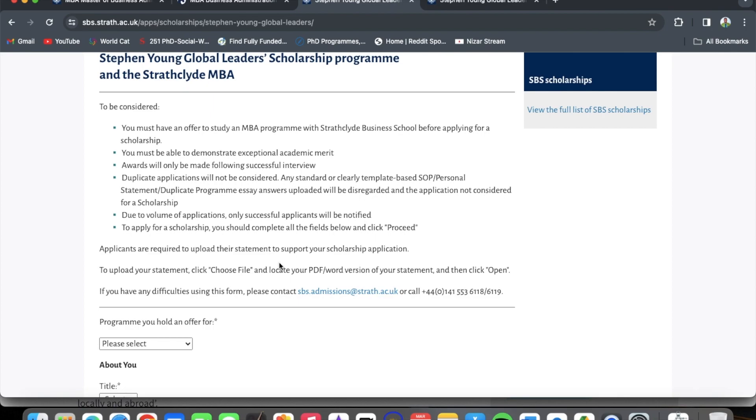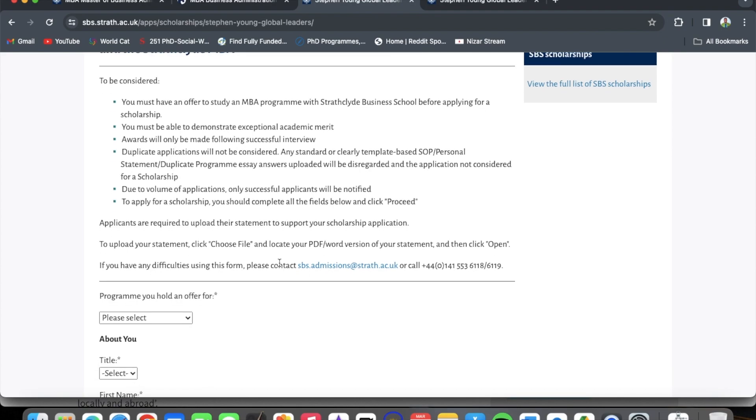Awards will only be made following a successful interview. Duplicate applications will not be considered — do not apply more than once. Any standard or clearly template-based statement of purpose, personal statement, or duplicate program essay answers uploaded will be disregarded and the application will not be considered. So do not use any templates for your statement of purpose — it must be organically generated straight from your own mind.